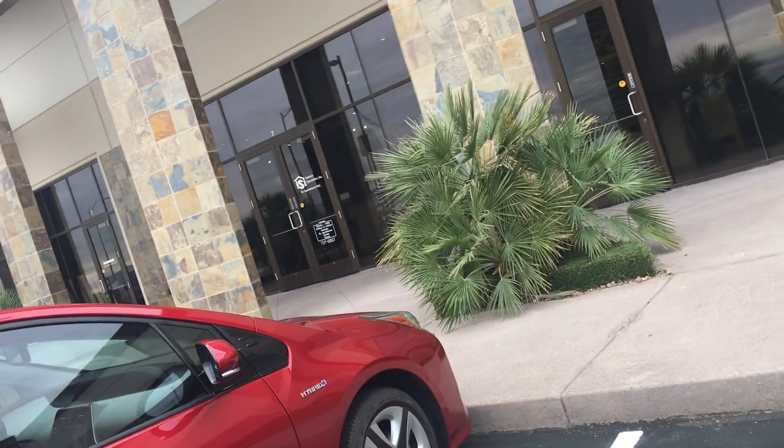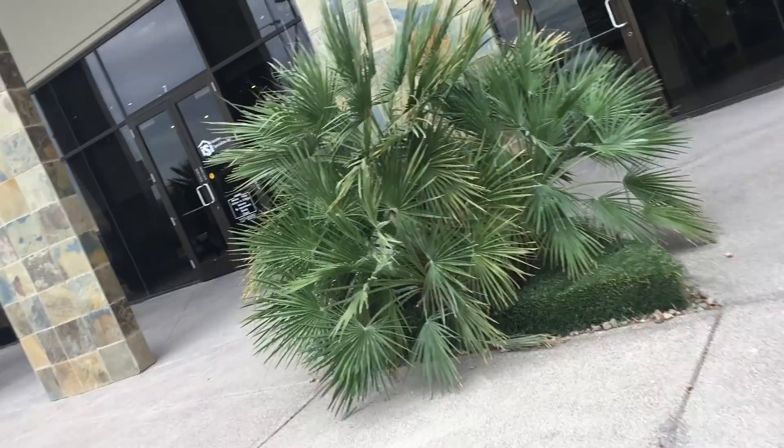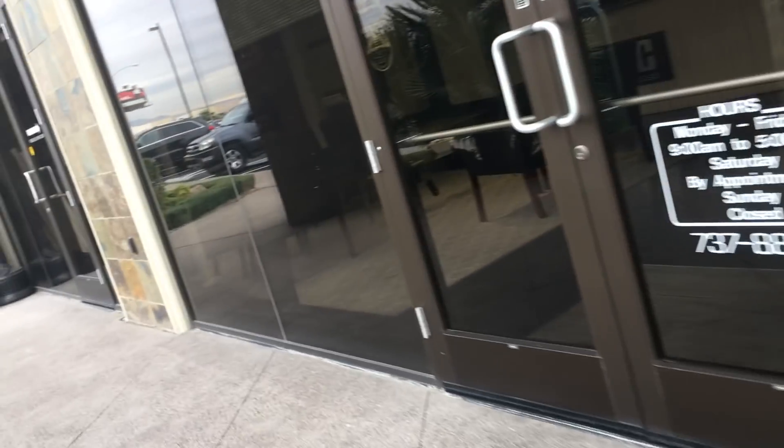So we are actually here at the interior specialist — flooring, cabinets. We're going to be picking out the flooring. I'll take you guys in here today and show you what's going on.